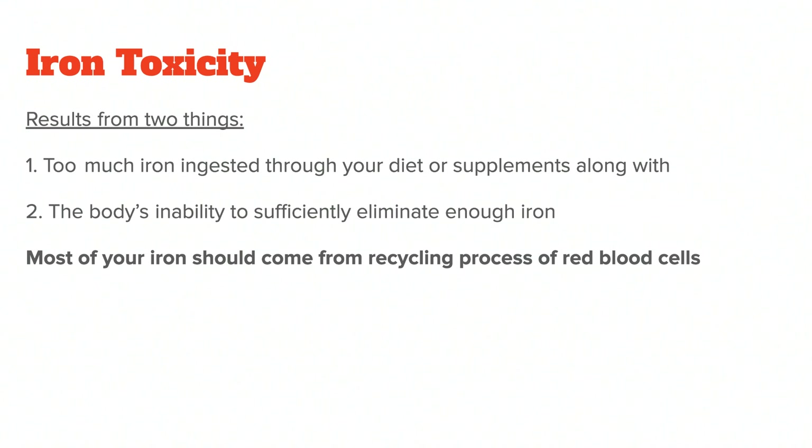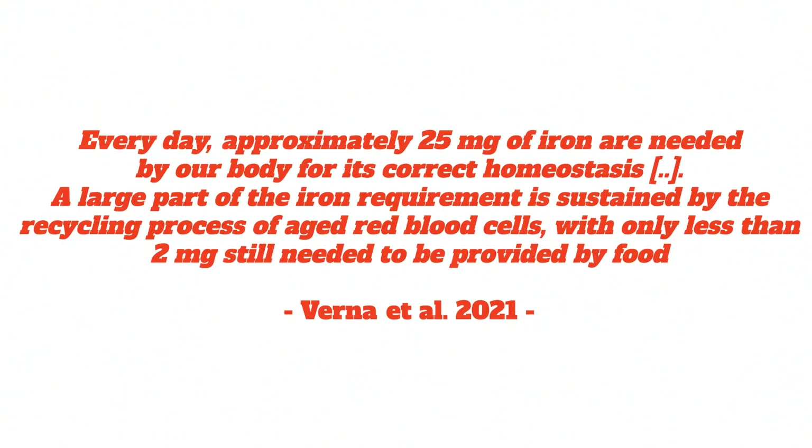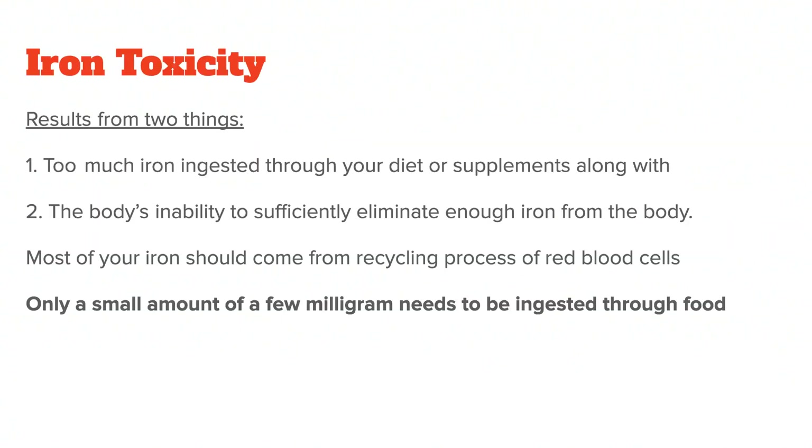Most of your body's iron isn't actually supposed to come from the outside, but instead from the body's recycling system. Every day, your body needs about 25 milligrams of iron to function correctly. A large part of that iron is sustained by the recycling process of old red blood cells, with only a small amount — estimated to be around 2 milligrams — still needed to be ingested through food. New red blood cells are then made to live for around 120 days, after which they are again broken down and remade. The 2 milligrams per day of external iron can easily be covered with a little red meat twice a week.